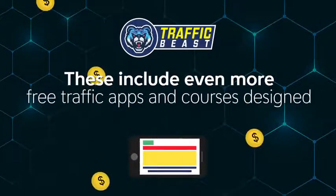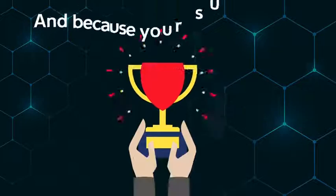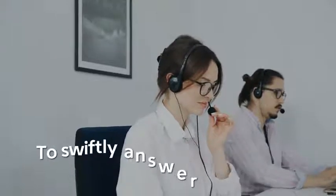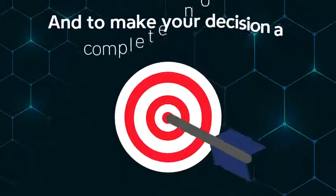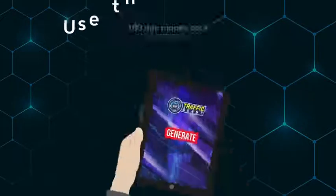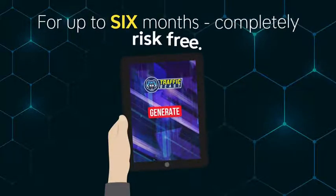These include even more free traffic apps and courses designed to help you succeed. And because your success is the only thing that matters, you're covered by our US-based support team to swiftly answer any question you may have once inside. And to make your decision a complete no-brainer, your tiny investment is protected by our industry-leading 180-day money-back guarantee — use the app to generate free traffic for up to six months completely risk-free.